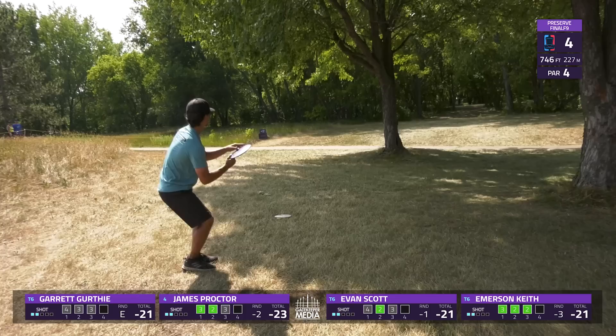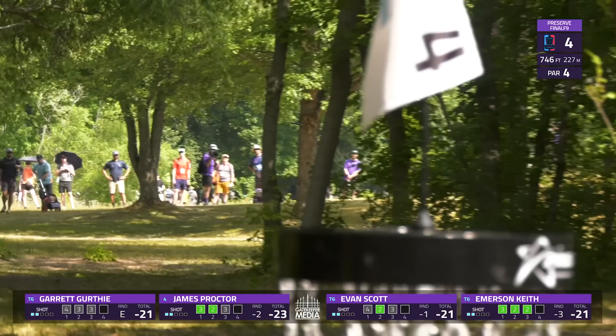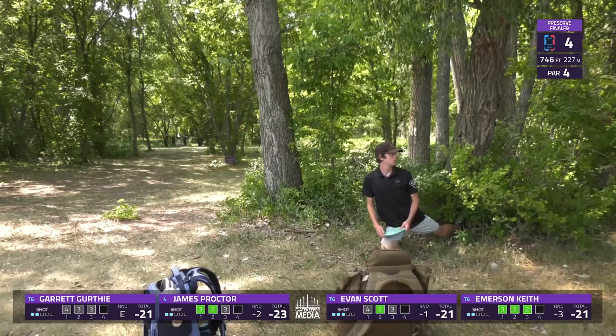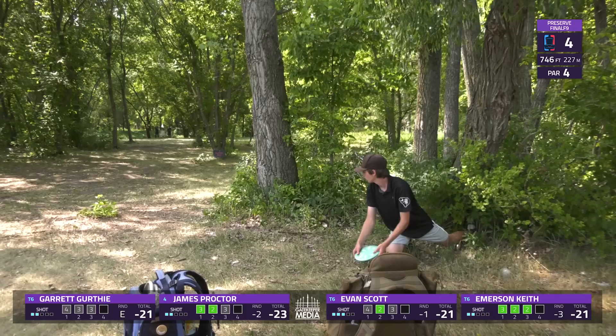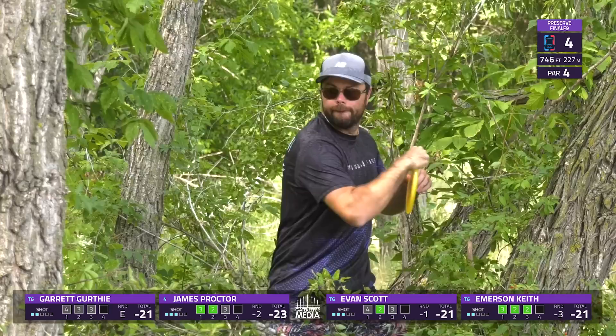Garrett goes with that mid-range, pulls it a little but is able to get through, and is going to have his first birdie look of the round. A little frustrated walk off from Emerson as he pulls his forehand into the left side. Evan and James look at the footing — appears to be good. This is about 200 feet but hard to get any legs into the shot, and it only really advances about 60 feet.